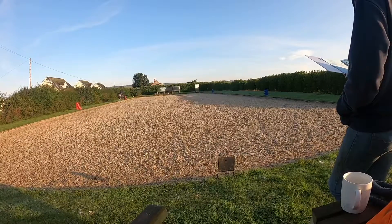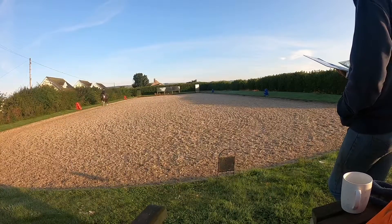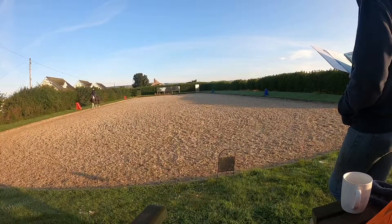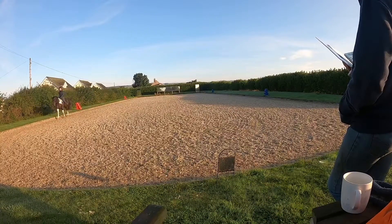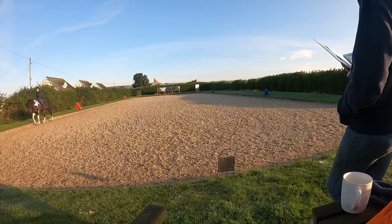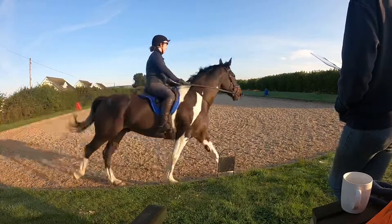Good, and then medium walk at B. Just before M trot, so you have to wait all the way up to M to trot. And then you have to counter before C. Good, well done.